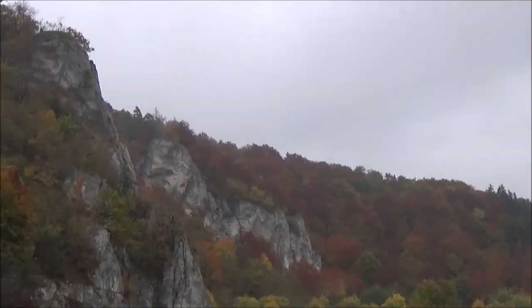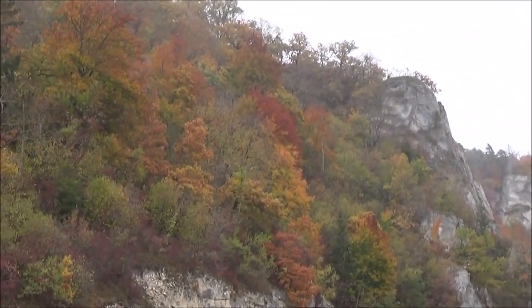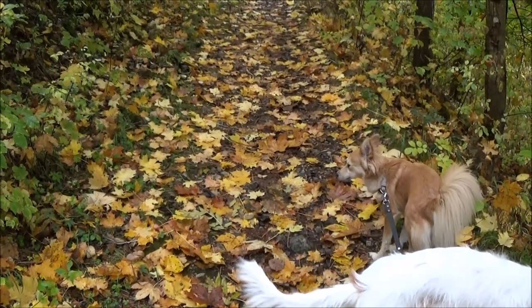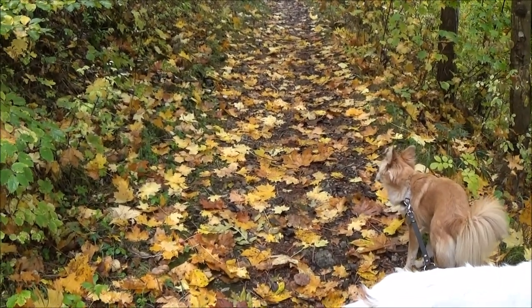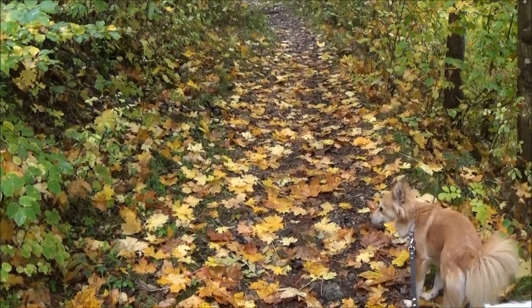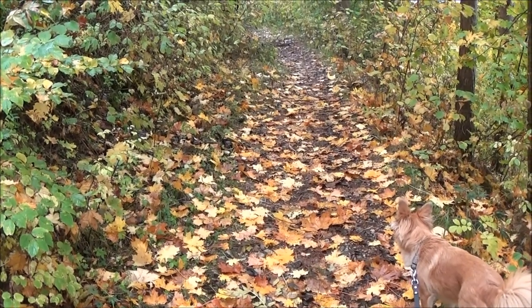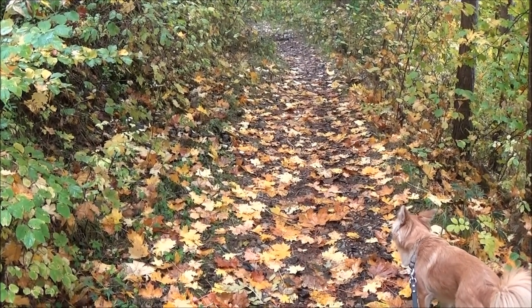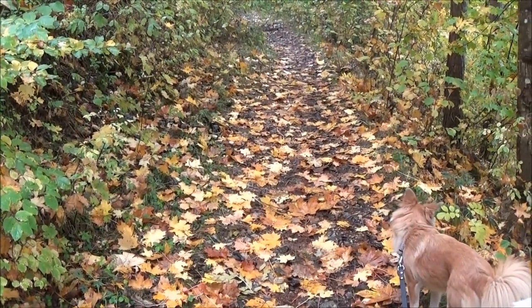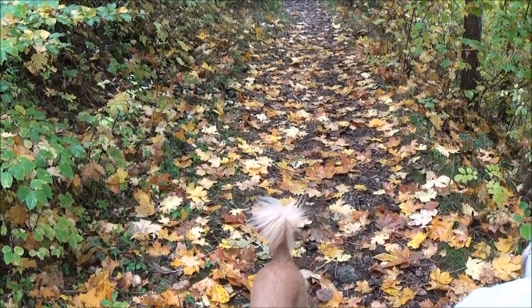The upper Danube Valley has a lot of awesome rocks. My dogs and I, we love to hike in autumn with the falling leaves, and we have also a lot of animals. At the moment here we also have a lynx, and that's why my dogs are not free.